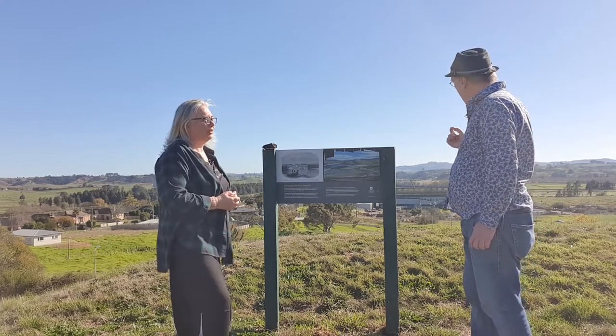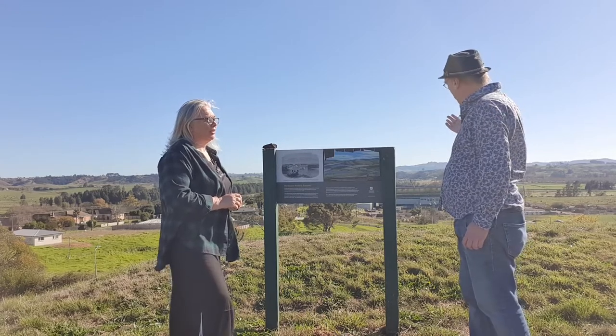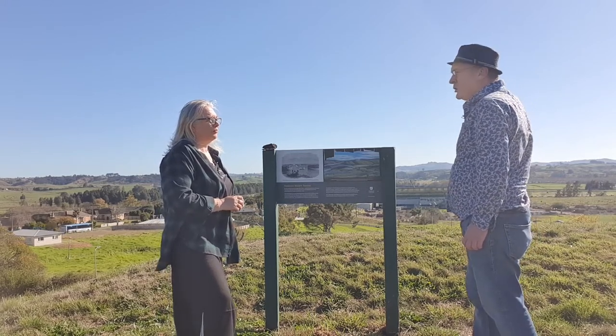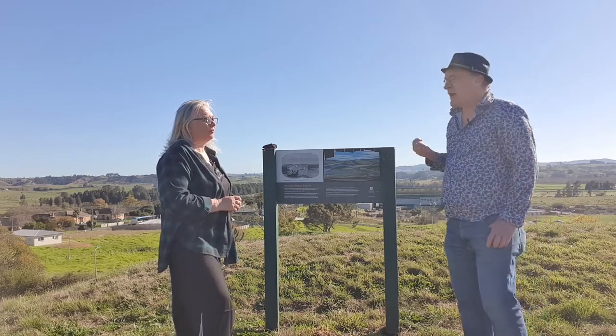In late October, British troops attacked the position. They used armoured plate steamers to fire into the pa from the Waikato River, and also Armstrong guns to fire from Whangamarino, no doubt more than two kilometres away, which was a sign of the immense military power that the British had at this time.